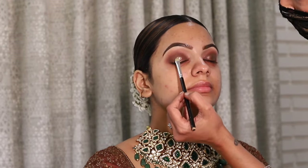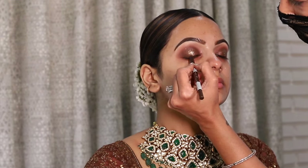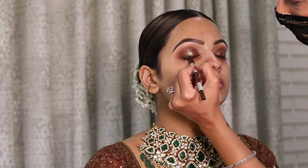Sorry guys, I have not shown the glitter part, but yes I have applied a little bit of glitter as well. I am leaving the shades in the description box.